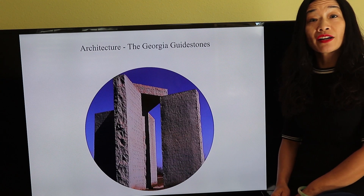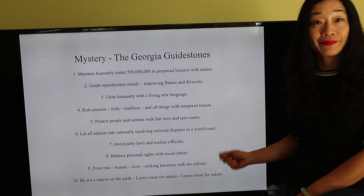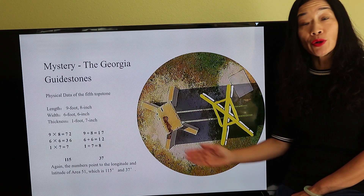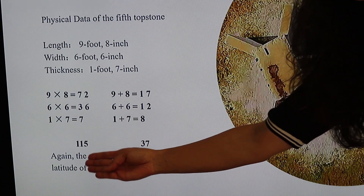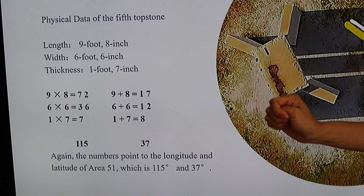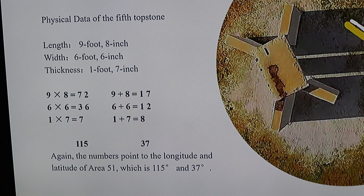Now we continue to talk about the Georgia Guidestones. On the Guidestones, there are 10 principles as shown on the screen. Now let's look at the physical data of the fifth top stone. If you multiply the two numbers in length, width, and thickness separately, then add up the sums, you will get 115. If you add up the numbers in length, width, and thickness, you will get 37. The numbers point to the longitude and latitude of Area 51, which is 115 degrees and 37 degrees.